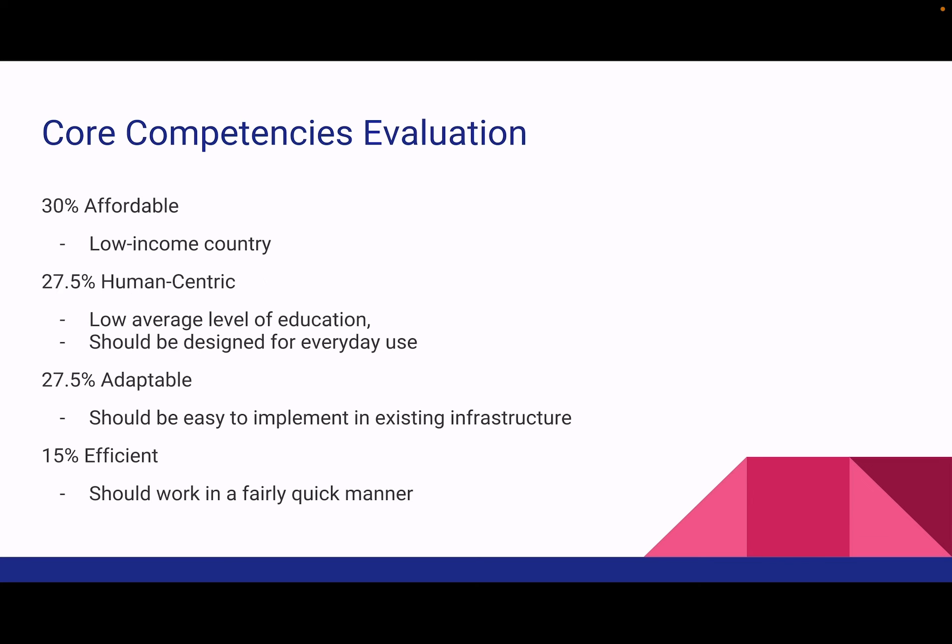When creating our solution we wanted to follow these core competencies: 30% affordable, since India is generally a low-income country; 27.5% human-centric, since there's a low average level of education, thus the solution should be designed for everyday use.